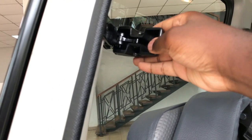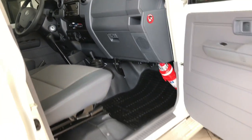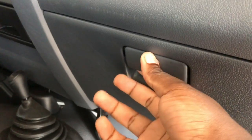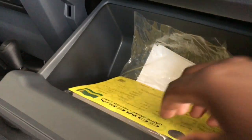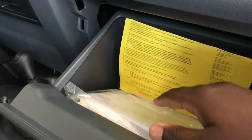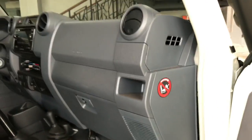The two side windows in the third row can also be opened. Moving to the front passenger area, there is a fire extinguisher in the passenger's footwell. There is also a conventional glove box with a keyhole to lock it.